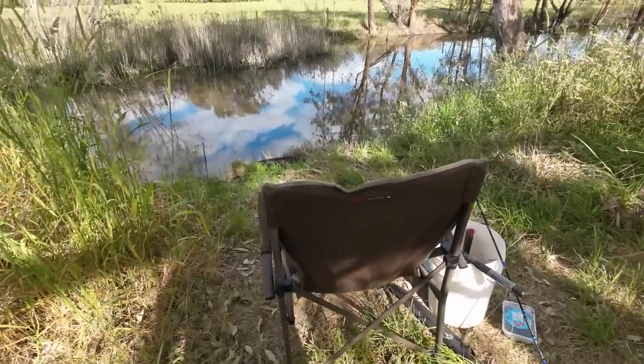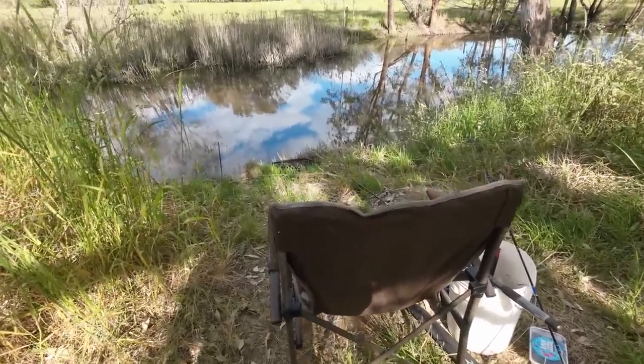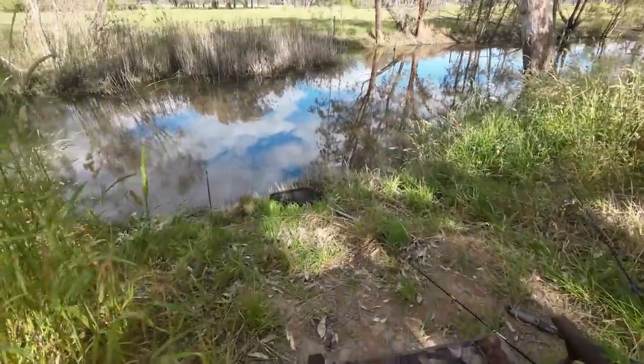G'day folks, it's great to be back at one of my favourite places — my happy place — to do a bit of bait fishing for the first time since the big floods. You're watching Robbie Fishing.